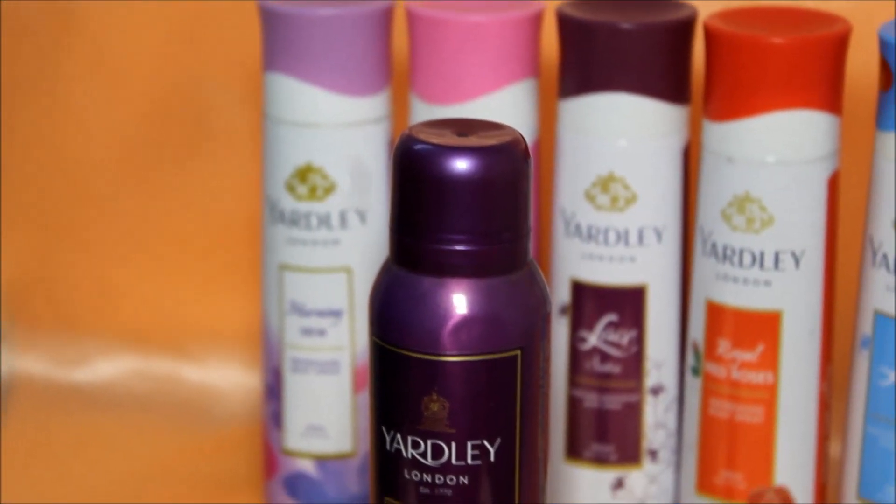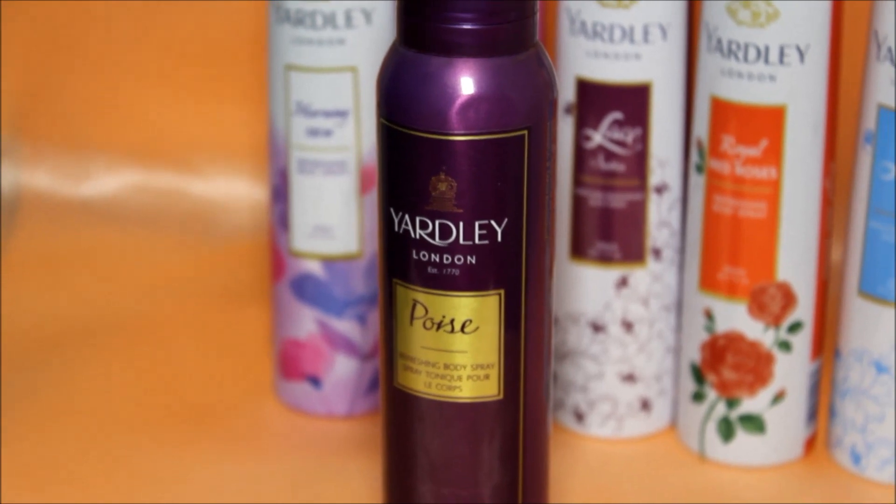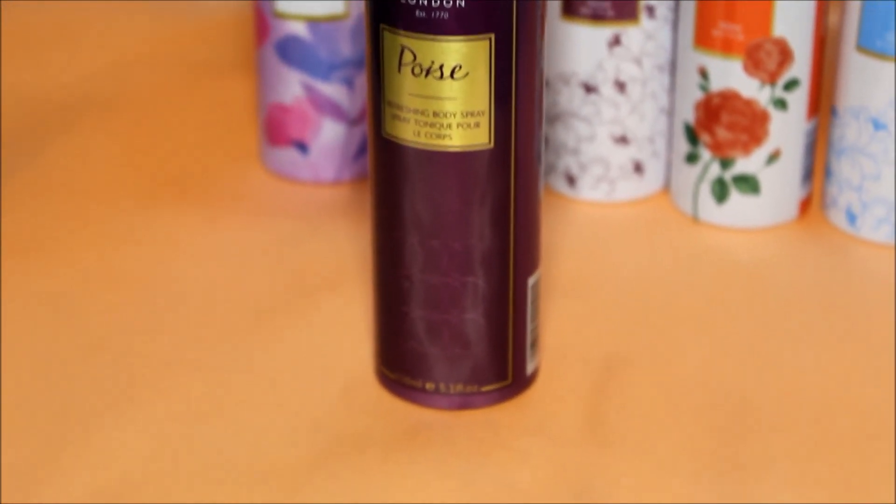Poise is such a nice perfume-like floral, spicy, mixed sort of a fragrance — something which is very elegant and chic. This is something I like to wear in the evening.